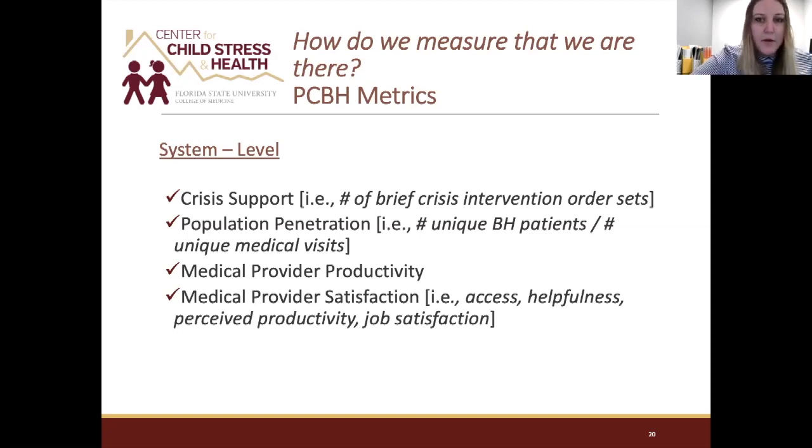Population penetration: the PCBH model takes a population health perspective — how do we make this routine so that the patients of the behavioral health provider are the patients of the medical system? We look at the total unique patients seen in the medical center and how many had established contact with a behavioral health provider.